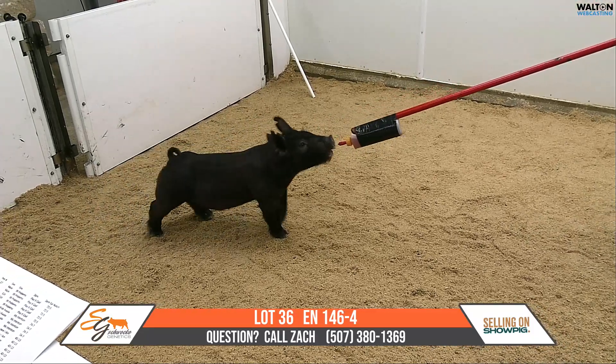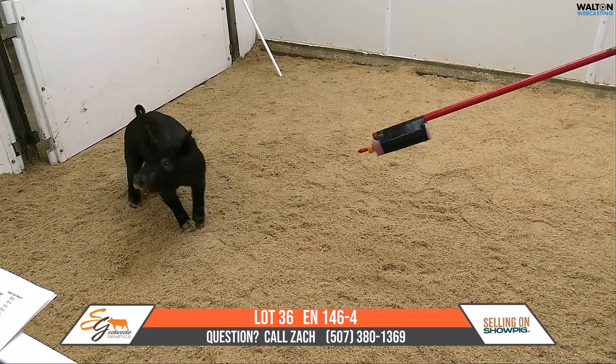Again, that's lot 36, 146-4. He is a Past the Hat, All Mine, Rusty Cage.